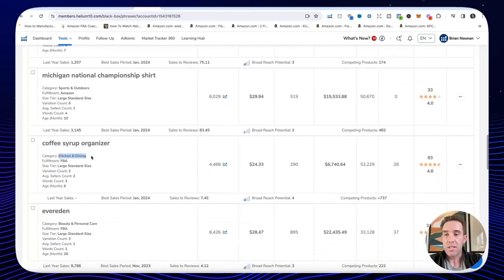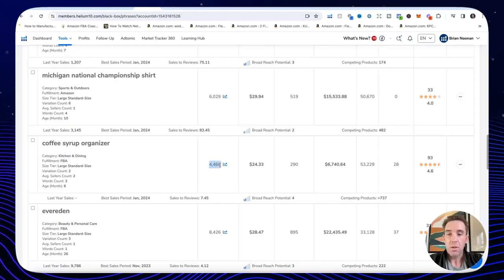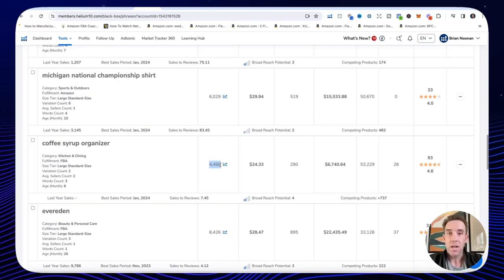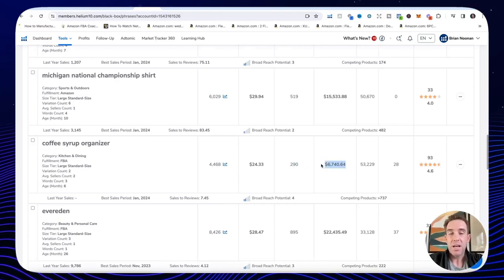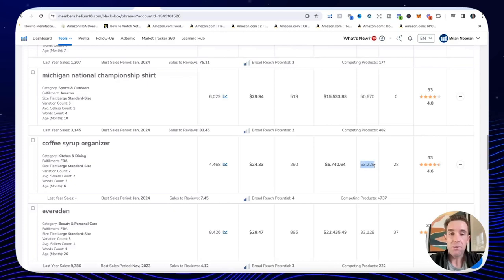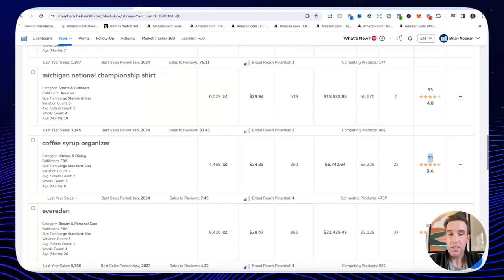Let's look at the coffee syrup organizer. The category is kitchen and dining — not restricted, great. It's FBA, large standard size. Search volume: 4,400 searches per month — I just need 2,000 or more. Average price: $24, over $20, good. Sales: 290 a month, over 250, yes. Revenue: $6,700 a month, over $6,000, yes. Average BSR: 53,000, under 75,000, yes. Average reviews: 90, under 350, yes. Average rating: 4.6 stars, under 4.8, yes. All criteria passed.